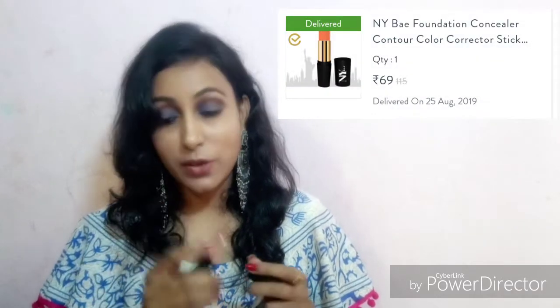My first product is NYB Color Character. I already had a color character and it was finished, so I bought a new one. This is very good. The price is $69 after discount.